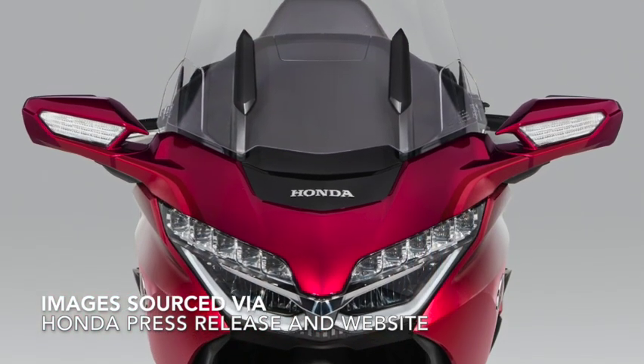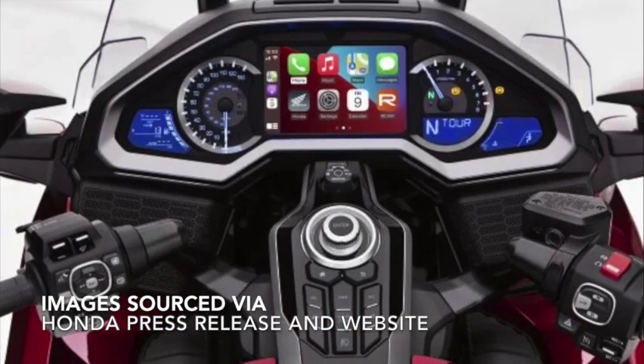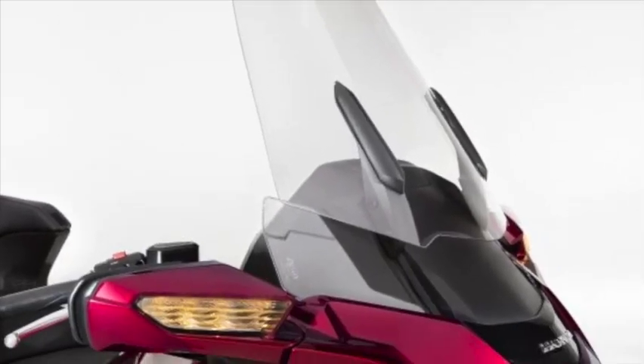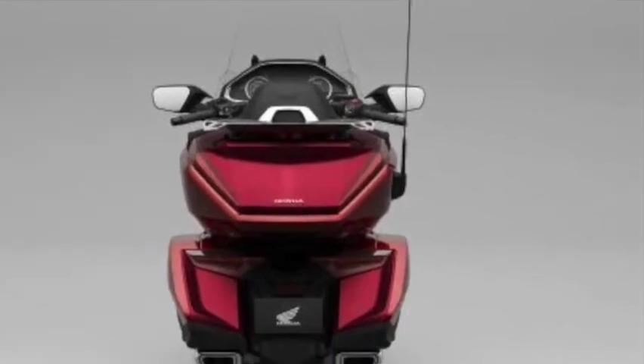You know, there's this old phrase that goes, there's nothing new under the sun. Well, today, September 22nd, 2022, Honda put out a press release regarding the Gold Wing Tour, the Gold Wing Tour DCT, the Gold Wing Tour Airbag DCT, and the Gold Wing DCT.